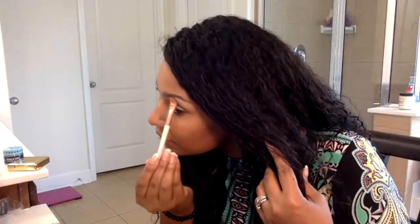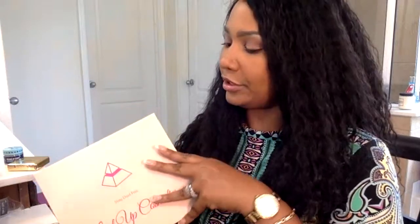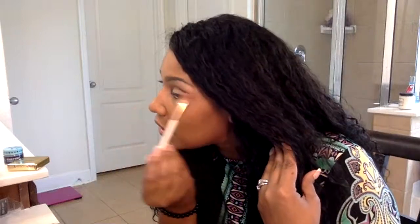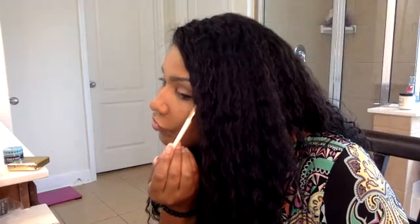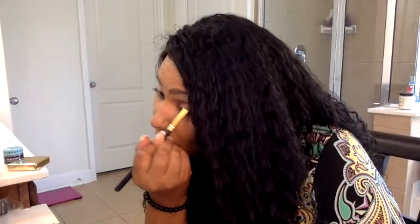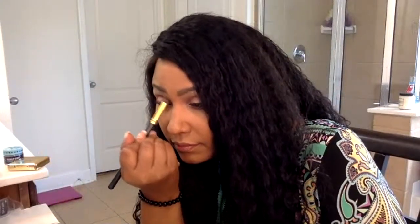For everyone who has purchased my palette — thank you from the bottom of my heart, I really appreciate that. I love these colors and I know you'll love them too. I have another palette coming out soon in the fall, and I'm going to try to offer it on a larger scale — maybe through my Etsy. We'll see.